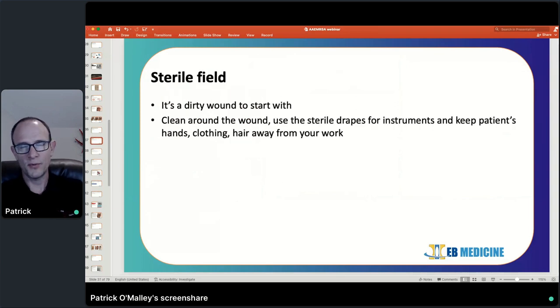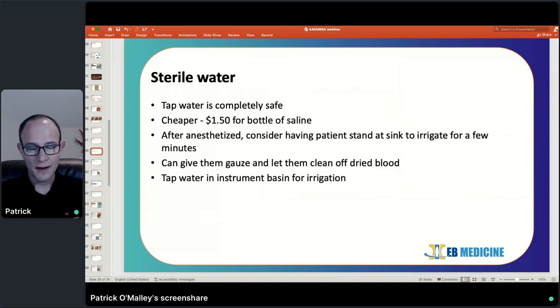Let's talk about some bad practice habits and myths. Sterile field — we're not putting in a central line; it's a dirty wound to start with, and sterile technique isn't really applicable here. You can use the sterile drapes to keep your supplies in and try to keep the patient's hair and hands away from everything, but we're not trying to achieve a sterile field. Sterile water — there are ample studies showing it's not essential. Tap water is just as safe when it comes to infections associated with laceration repair. If you prefer sterile water, that's fine, but there's a small cost savings in using tap water, and if it's not in the room, you don't have to go searching for it.